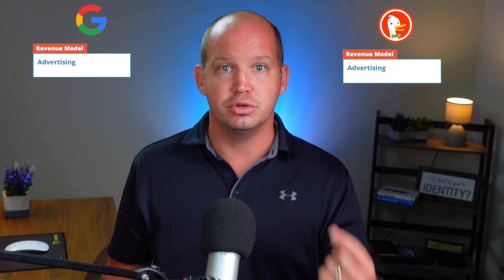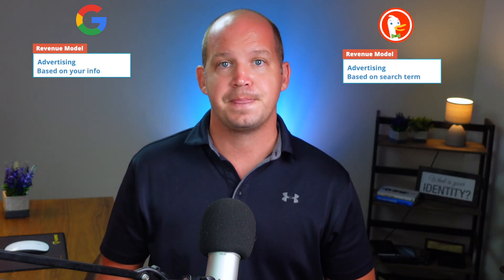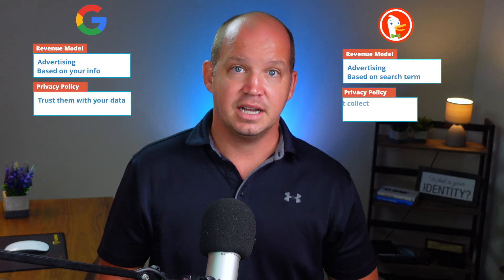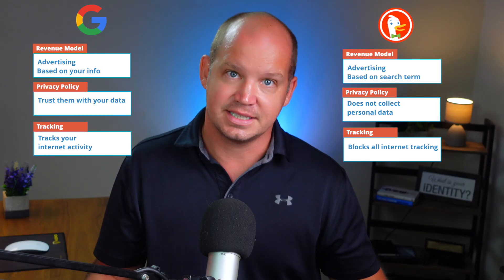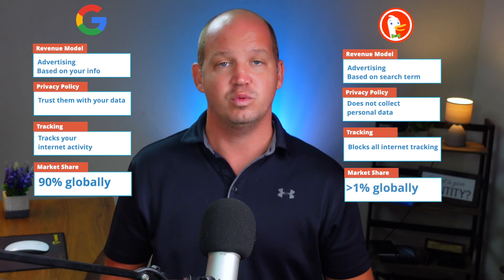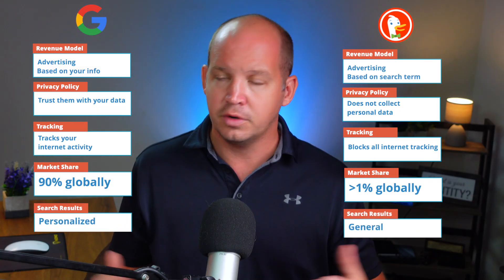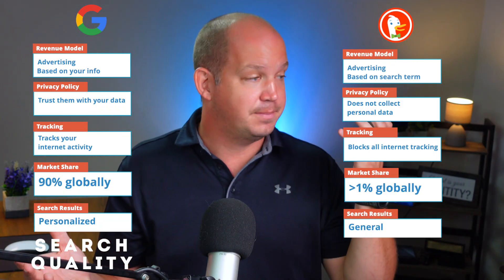Here's a quick comparison of Google and DuckDuckGo. Both make money off of advertising, but Google's ads are based on your personal information, while DuckDuckGo's are based solely on the search term itself. Google's privacy policy clearly states that you are trusting your data with them; DuckDuckGo doesn't collect any personal data at all. Google tracks your movement across the internet, while DuckDuckGo actively blocks this kind of tracking from Google, Facebook, and others. It's estimated that Google has more than 90% of global search market share, while DuckDuckGo has less than 1%. Google offers personalized search results, while DuckDuckGo gives you general search results. Overall, Google gives you better search quality, while DuckDuckGo provides the best privacy.